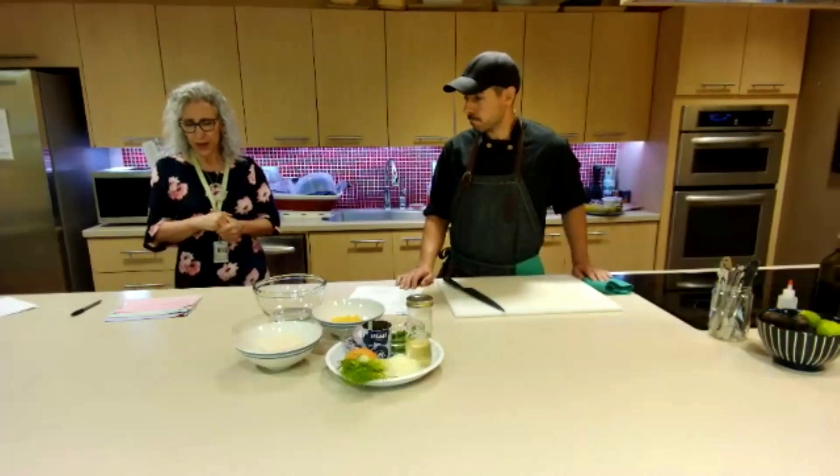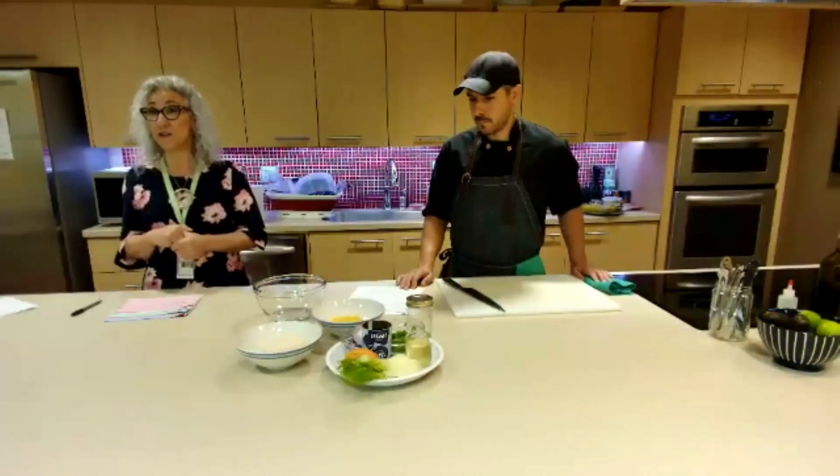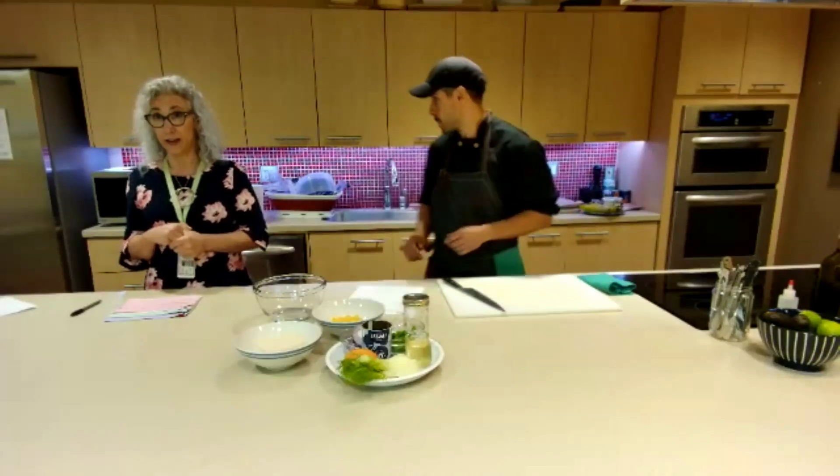Our first recipe is an orange fennel salad with tofu feta. Yes, you heard correctly — tofu feta.